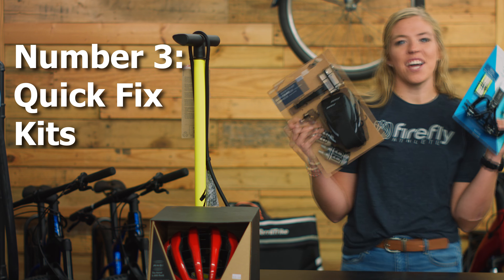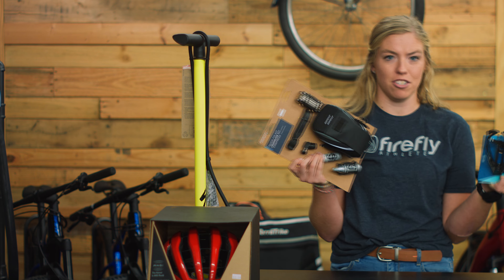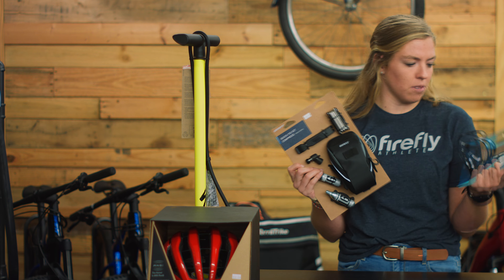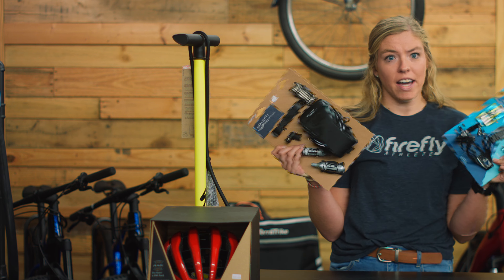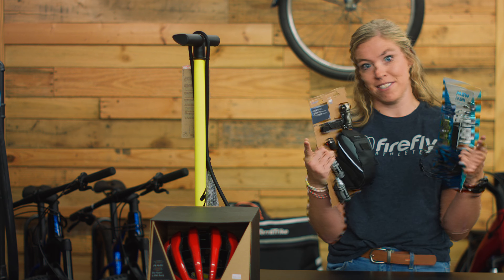Gift number three: quick fix kits. These kits have everything your cyclist will need to change a flat except for the tube. Lots of options — one comes with a bottle cage, one comes with a bag, just depending on what they need. This is a very affordable gift for your favorite cyclist.